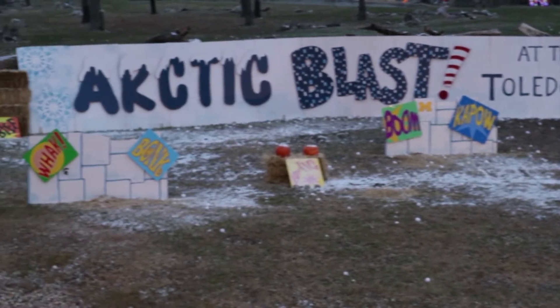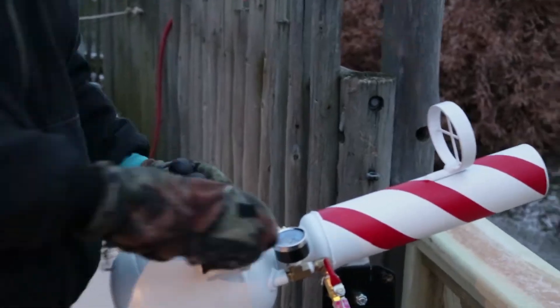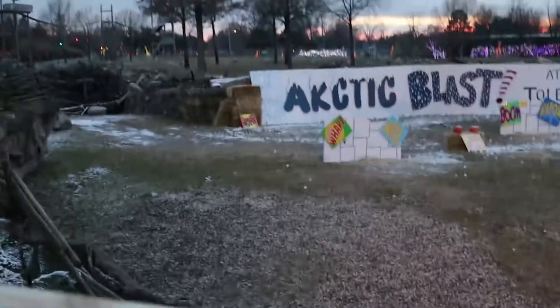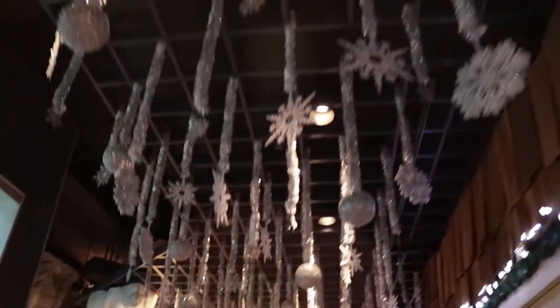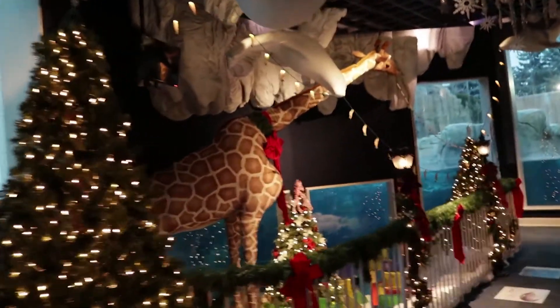Now we get over a hundred thousand. We've gotten up to as many as 220,000 people come to the light show. We do it more days now. This year, every day, Santa's going to be zipping in off the challenge course around 4:30, and then he'll be going over to his shop over in the Arctic.